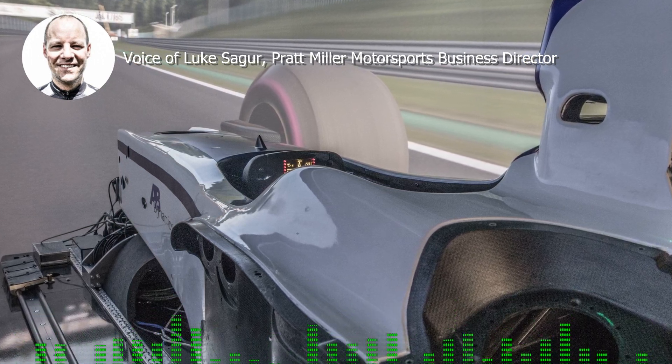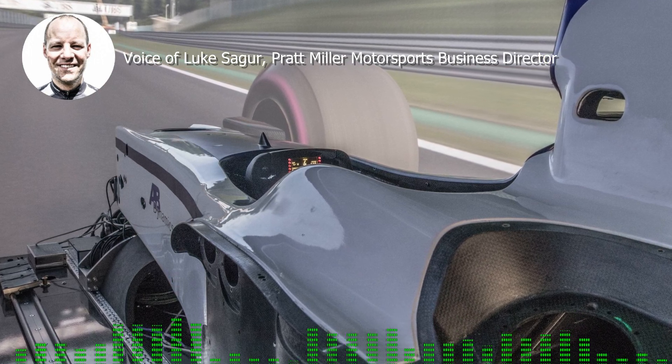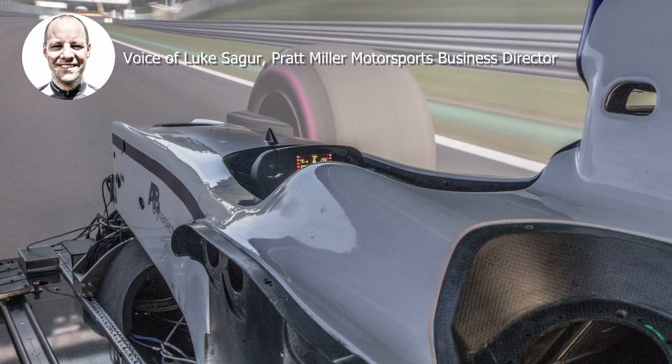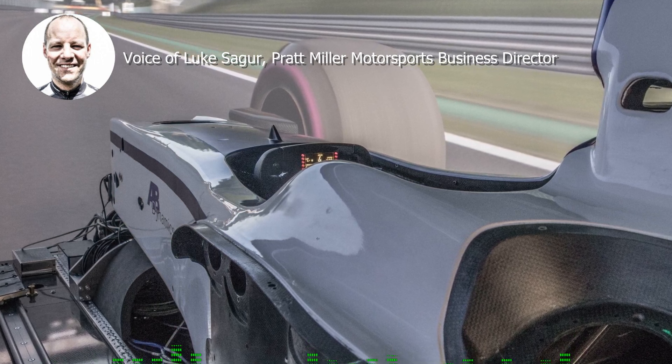Everything from the compliance of the car — things bending and twisting — is modeled very accurately, and of course the suspension and aerodynamics are measured just as accurately as possible.